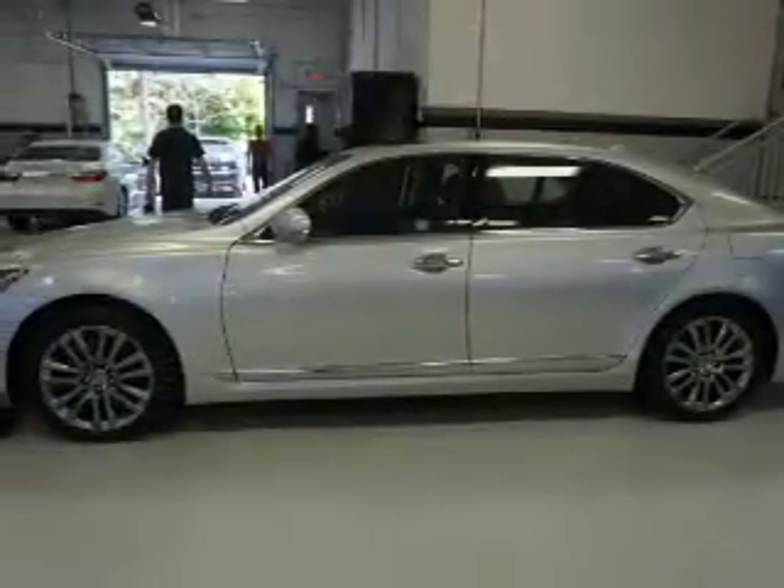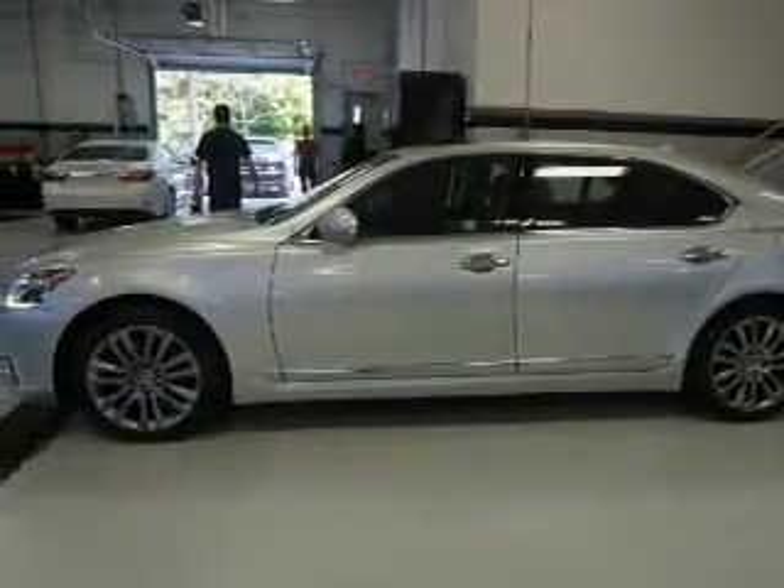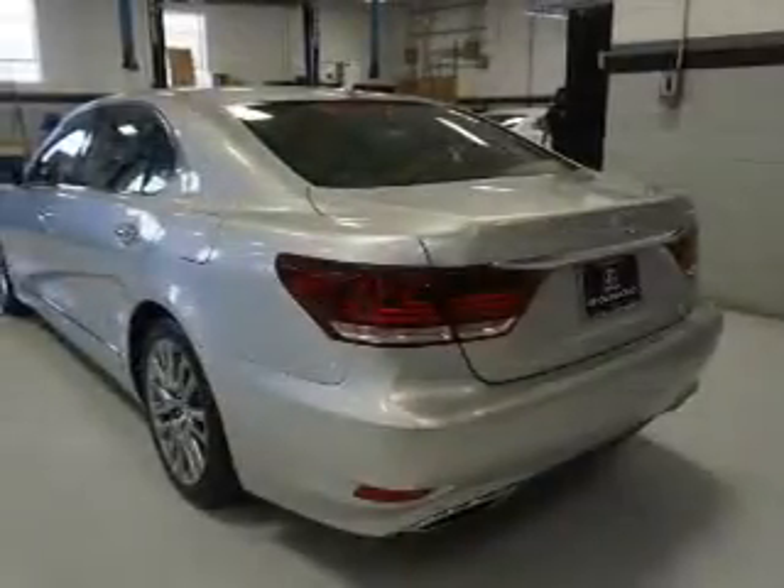The features include a power sunroof, auto-dimming mirrors, an alarm system, keyless entry, rain-sensing wipers, and independent suspension.